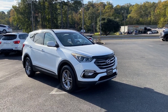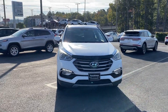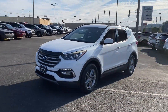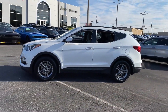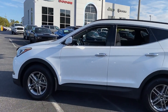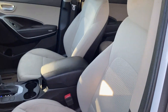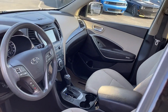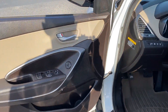2017 Hyundai Santa Fe Sport. This SUV offers space as well as power and performance. You'll absolutely love all of the included premium features such as satellite radio, heated side view mirrors, wood grain trim, backup camera, tinted windows, pass-through rear seat, Bluetooth, brake assist, rear spoiler, and keyless entry. This stylish, long-lasting ride won't last long, so hurry.